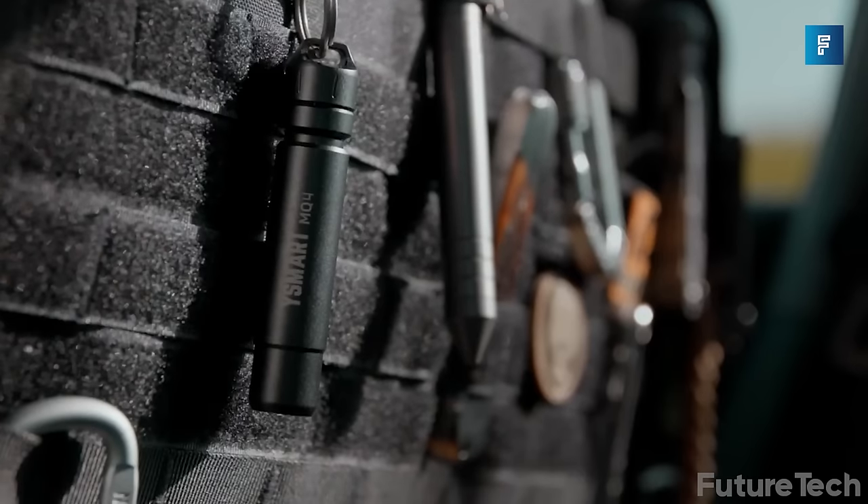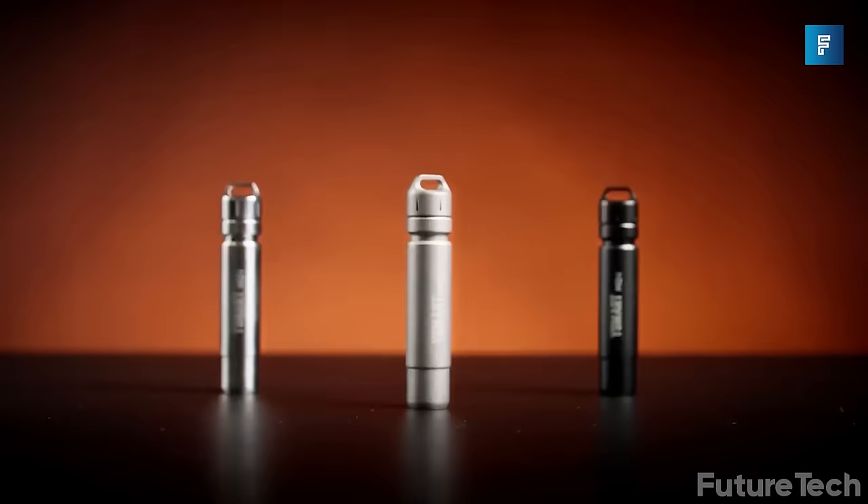With over 35,000 pledged on Kickstarter, it's an exciting project that will add some light into your dark, dark world.